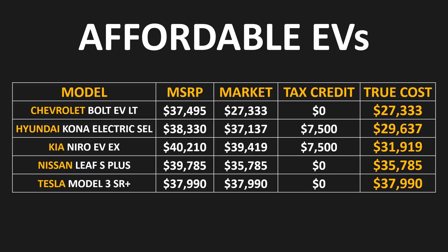The Tesla Model 3 Standard Range Plus doesn't really have any discounts, and before you add any applicable fees the purchase price of that vehicle is $37,990. One other thing that could reduce the prices of these EVs even further is local incentives and tax breaks in your area.